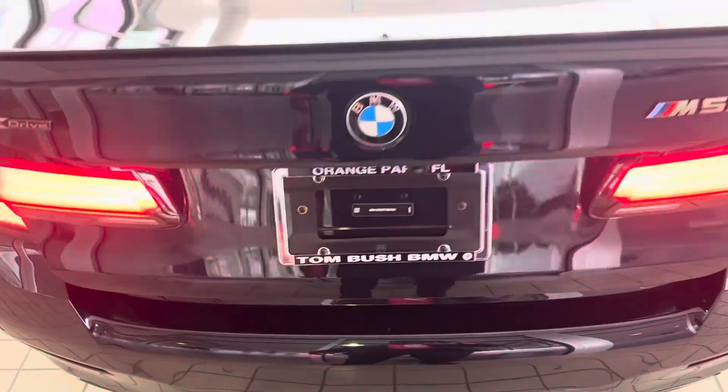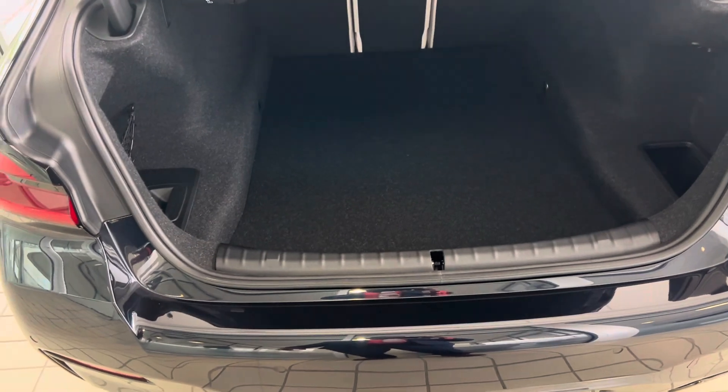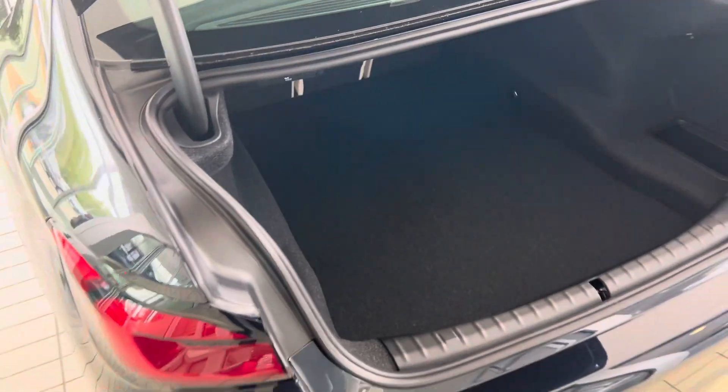We'll kick to open and take a look at the trunk — a spacious trunk in the 5 Series in general. The M550 is no exception.